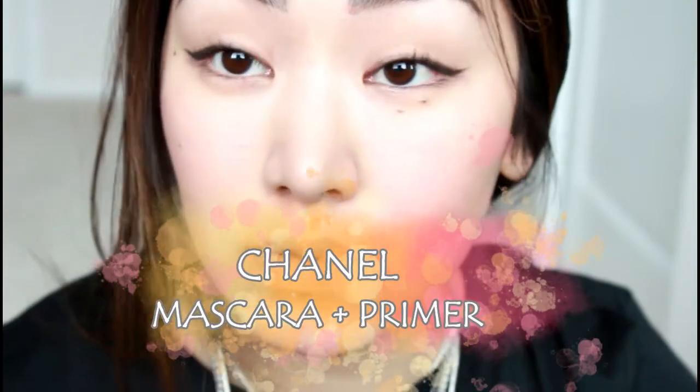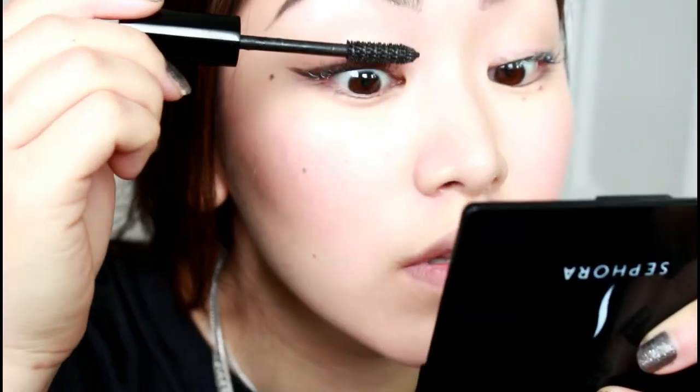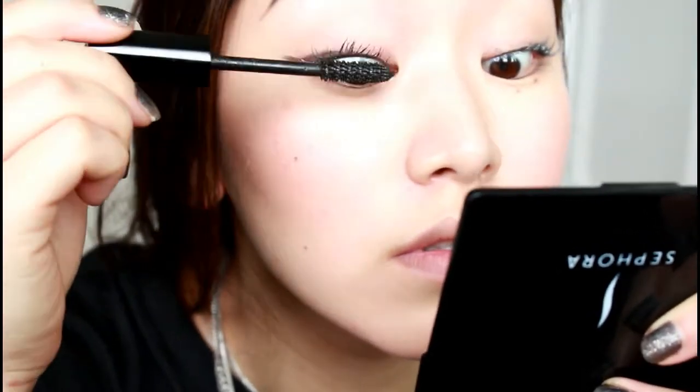I already did my eyebrows and eyeliner off camera. I did just do an eyeliner tutorial — I'll leave the link in the description below. Now I'm curling my eyelashes and then using this Chanel mascara primer and mascara. I know a primer seems gimmicky, but it works so well for building up my lashes without making them clumpy.